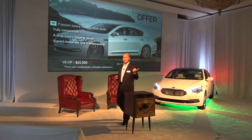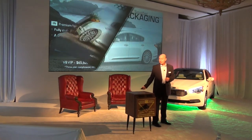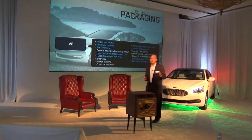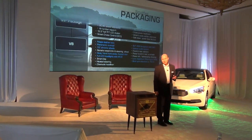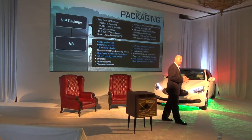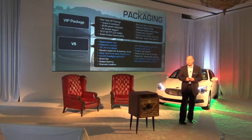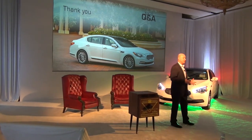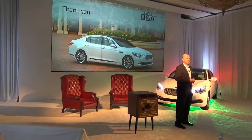A fully competitive package, a true luxury flagship, superb materials and craftsmanship — $65,500. We're going to go to market with a very simple grade strategy and packaging. It starts with a V8 model, which includes all the features mentioned earlier: nappa leather trim, panoramic sunroof, chrome wheels, and a 9.2-inch screen. Then we add the VIP package — the vehicle you'll be driving today — which adds rear seat content and a 12.3-inch TFT screen for the driver control system. In all, we're delivering a fully competitive vehicle at a great value, with strong industry recognition from ALG. That's the Kia compelling offer we're bringing to market with the K900.